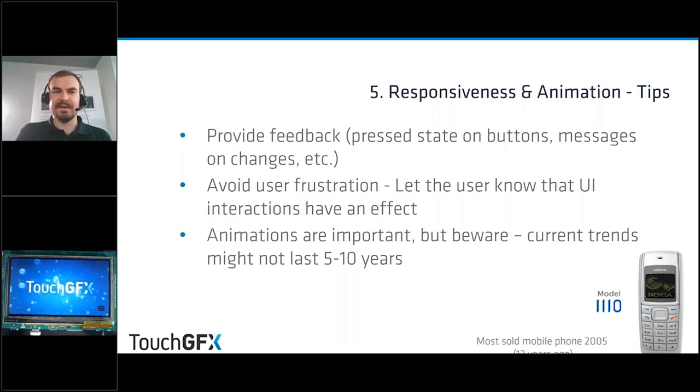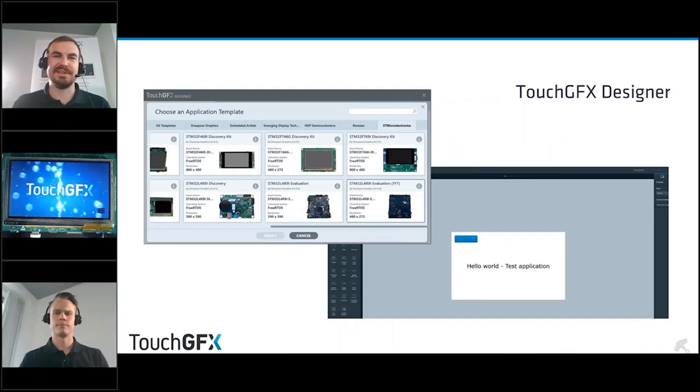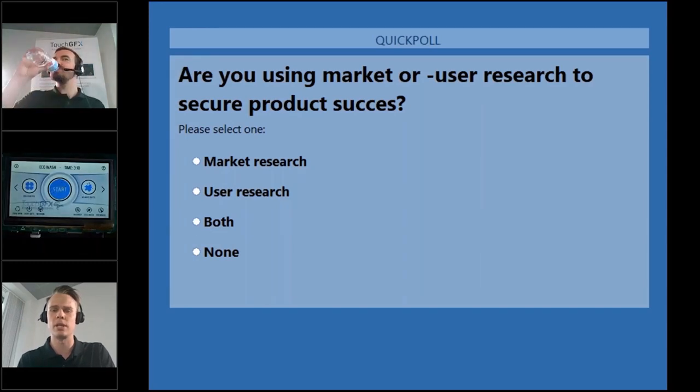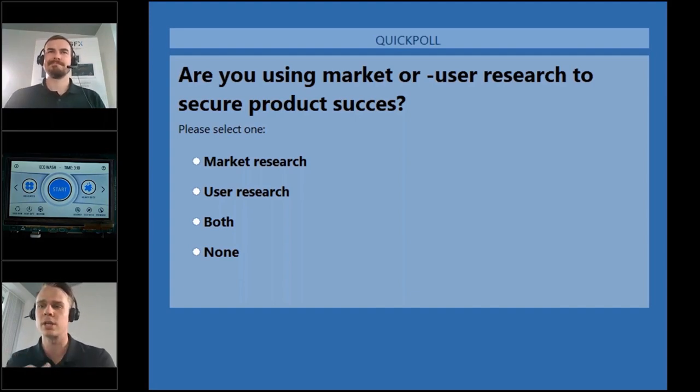That covers my five fundamentals for today. If you have more questions, please throw them in and we'll have a Q&A in a few minutes. Henrik and Kim have made a PDF handout with UI and UX tips — please check this out, it's available beneath the question pane. We'll also be talking about the TouchGFX Designer and how Henrik uses it, especially for user tests.